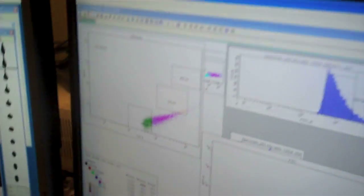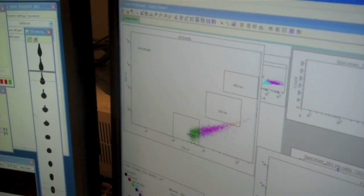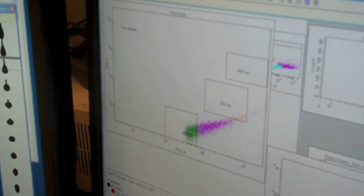We are here at the UCLA Flowport facility, and this is where we did our physical cell sorting. The first step of our experiment was to acquire synaptosomes based on their size. We gated on size standard beads and only collected particles between 0.5 and 1.5 microns.